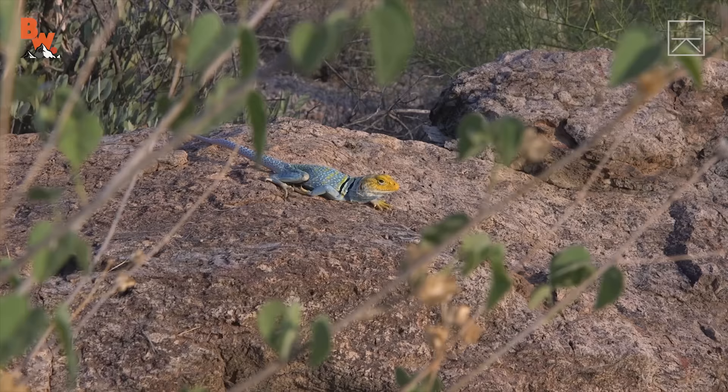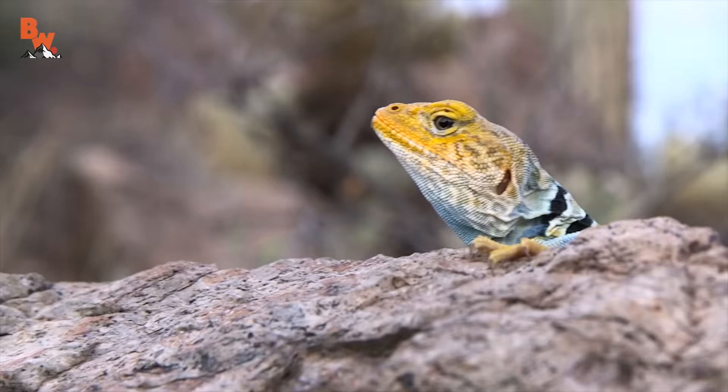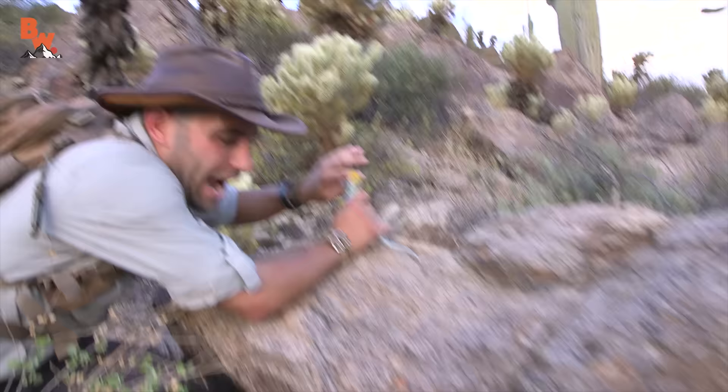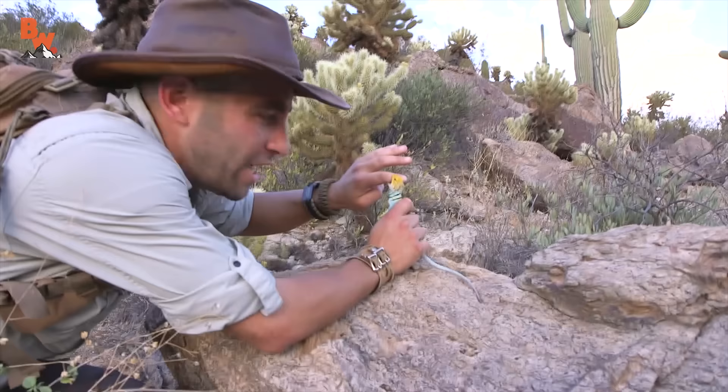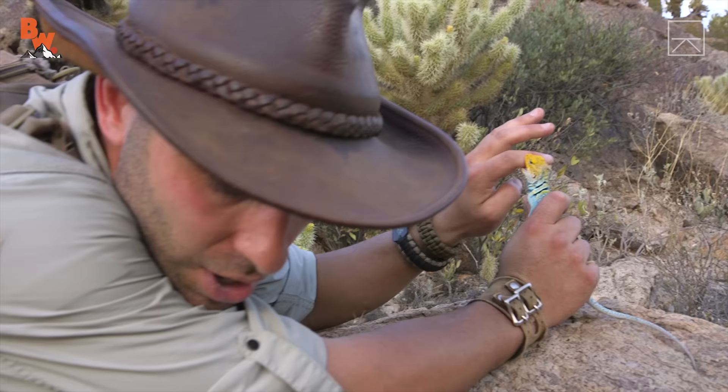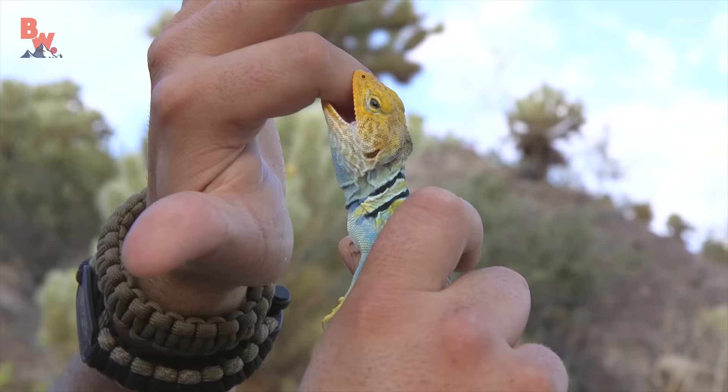Then you have collared lizards, which if you're quick enough to catch them, there's a good chance they will also turn around and catch you. I got a hold of him and he's got a hold of me. Look at that — geez, those teeth are super sharp. Holy cow, whoa!